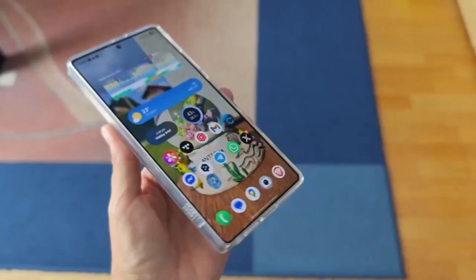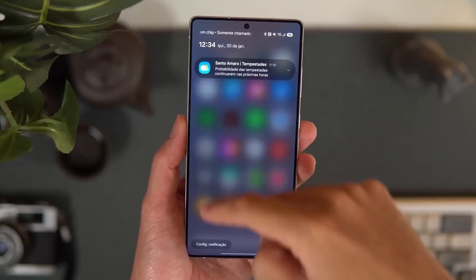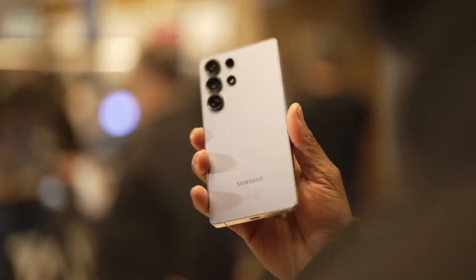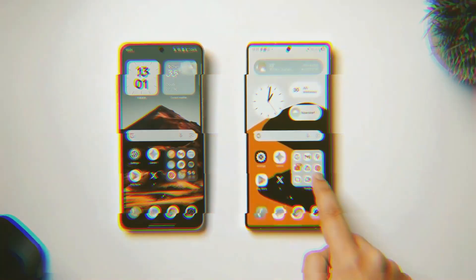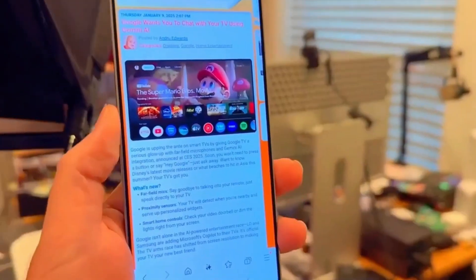One UI 8.5 might not look revolutionary at first glance, but it feels it. Every animation, every tap, every swipe feels like it's been fine-tuned for comfort. Samsung's message this time is clear: no more unnecessary features, just better ones. And that's exactly what makes it exciting. That's One UI 8.5 — cleaner, faster, smarter, and just better.